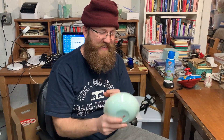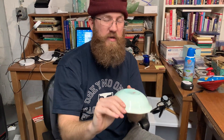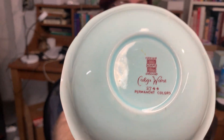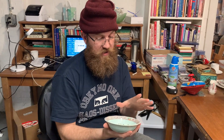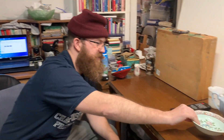Next up is this bowl. You might have seen this pattern or something similar in previous videos. This is called Calixware, made by Adams China. The name of this pattern is the Singapore Bird. I've sold bigger bowls and a teapot in this pattern — it always does really well. As soon as I saw it, I picked it up. It was only about $1.49, so it was a great buy.